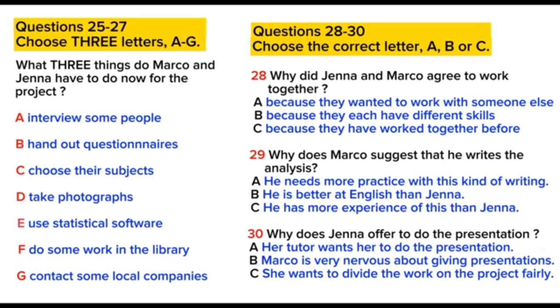I'm glad we decided to work together. I think it's going to work out well. Yes, well, given that we had to work in pairs on this project, I think we were right to choose each other. We complement each other academically, as we're each good at what the other isn't. In fact, we should have tried working together before. Yes. Now, how shall we split the work? I'll do the analysis, shall I? Oh, okay.